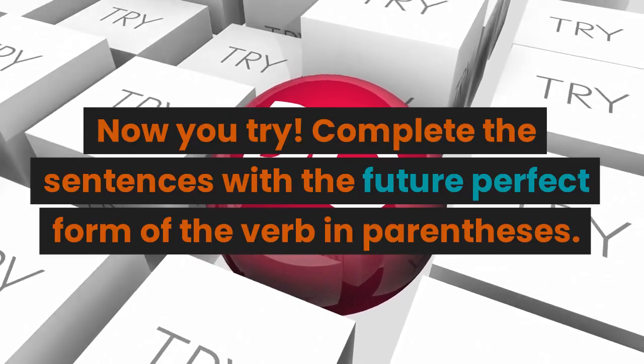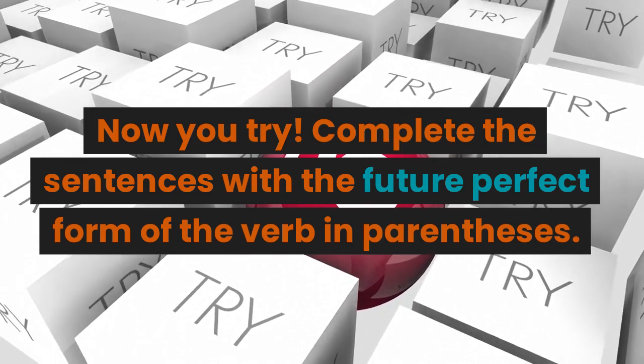Now you try. Complete the sentences with the future perfect form of the verb in parentheses.